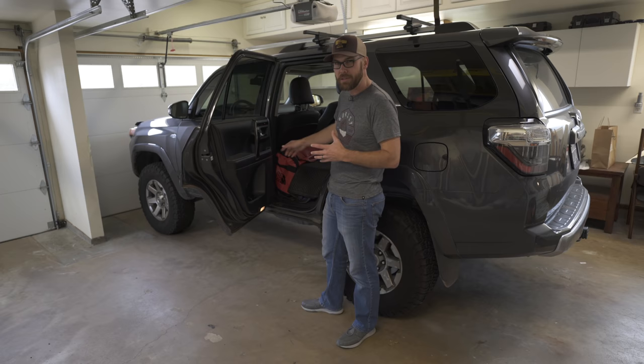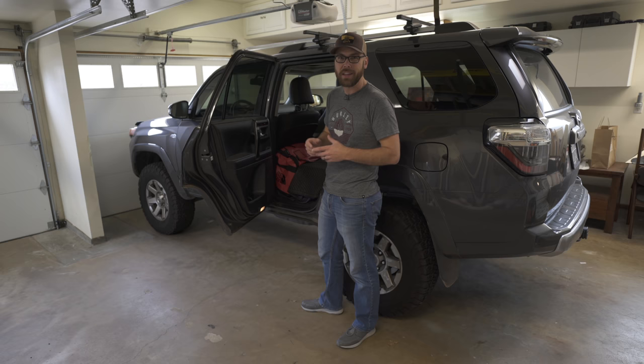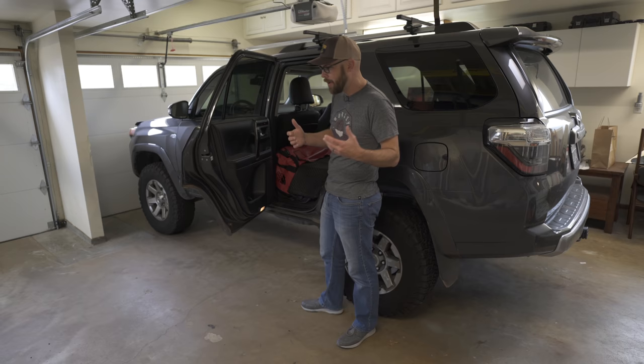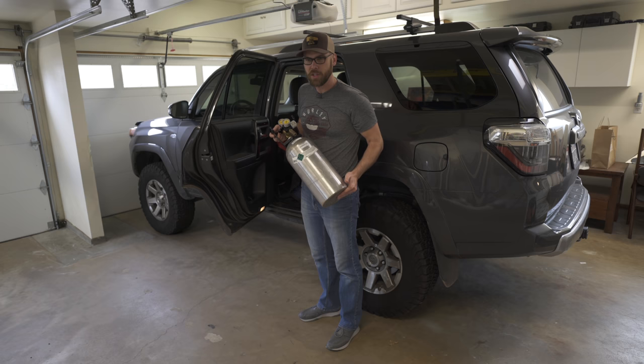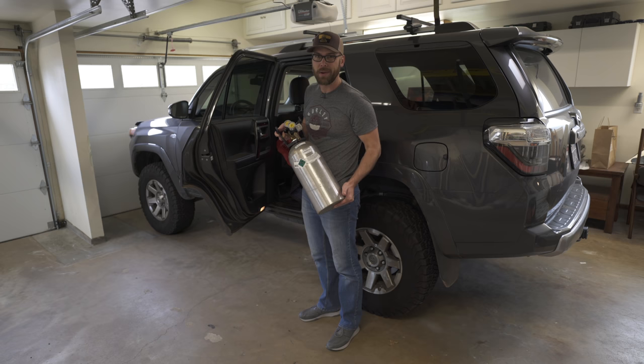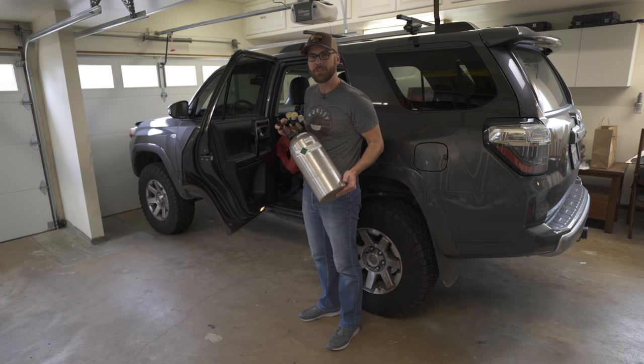I store a couple of important things here in the front. I have this big red bag filled with all the clothes and everything I need for the trip. But underneath that is the CO2 tank, and that's what I use to air the tires back up. This gives me about 1 PSI every 2 seconds, so it doesn't take very long to go from 15 or 20 PSI back up to 40 PSI. It's a lot faster than using a compressor. I just have to make sure I top off this tank before each trip.